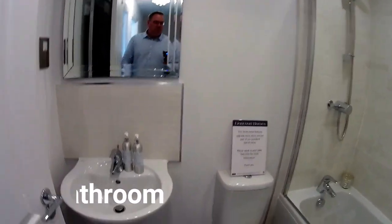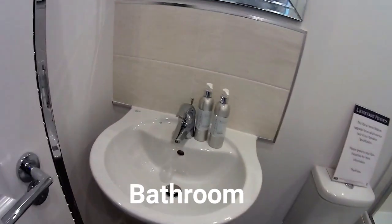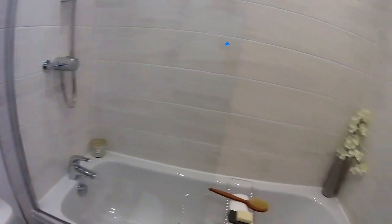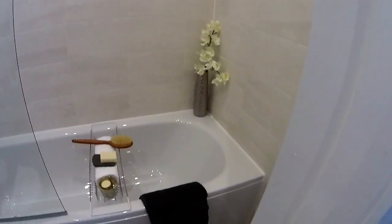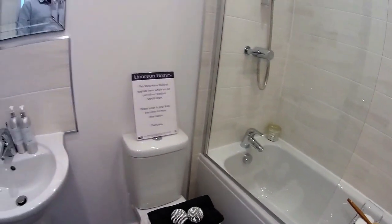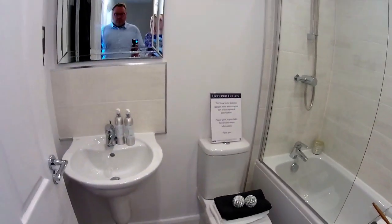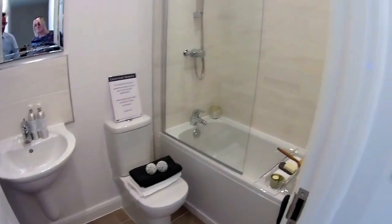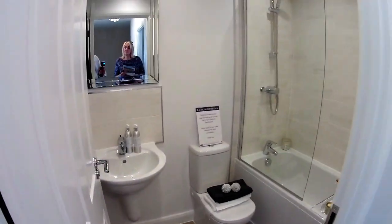Here's the main bathroom — dimensions are two metres by one metre seven. It's an internal bathroom so there's no window, but still a good size.